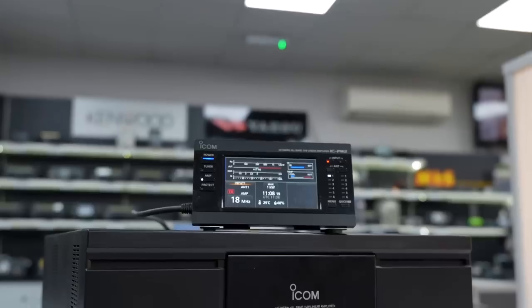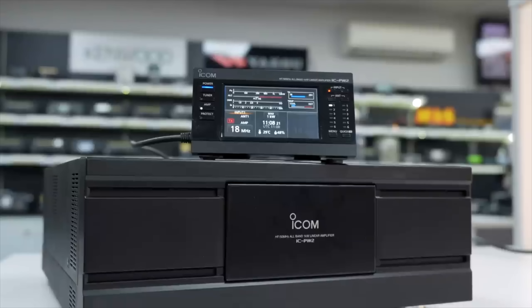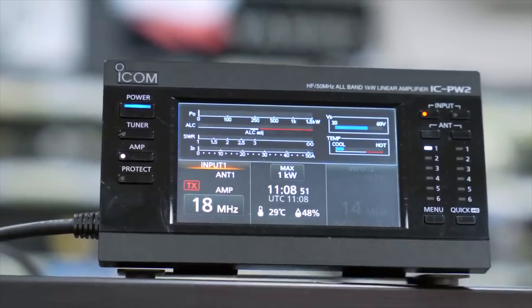Hi and welcome to this week's Something for the Weekend. I'm Tony, sales manager here at Martin Lynch and Sons. This week I'm going to be going through the best used items we've received over the last couple of weeks. We received some because we've got the PW2s in stock and they are available, so please get your trade-ins in, or if you just want to make a quick purchase feel free to give the guys a call or order on the web.